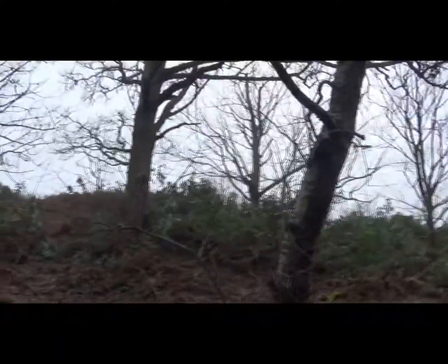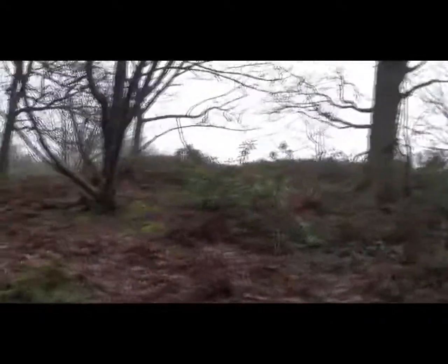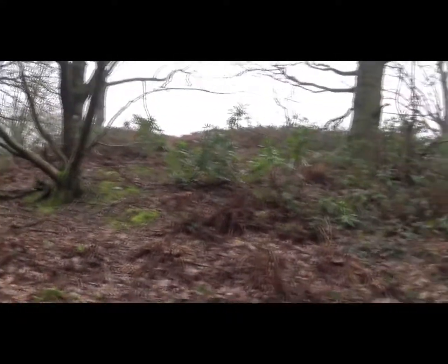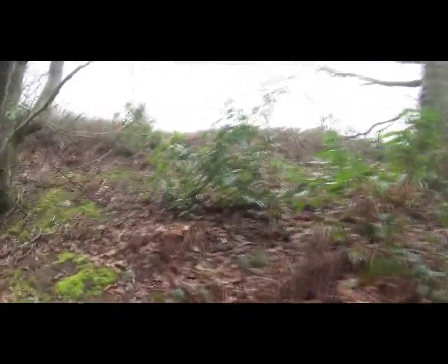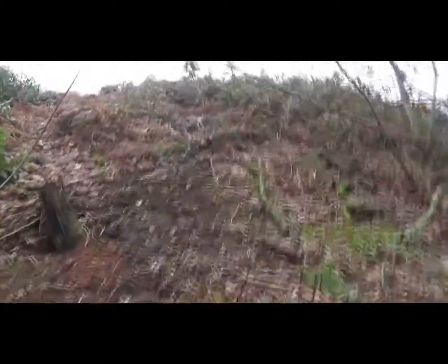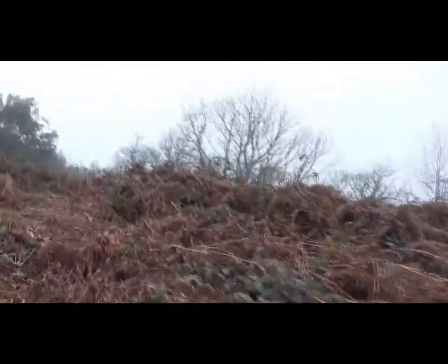I think this is it. So we're walking up the side of it now. It's difficult to see because it's so overgrown. So let's see what's on top. Looks like other people have been up here — there are trackways. Here we are, we're on top now.